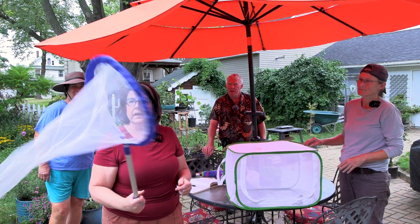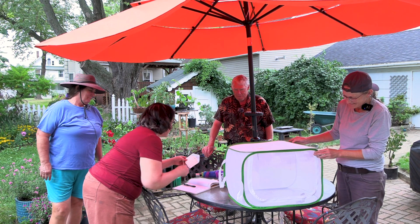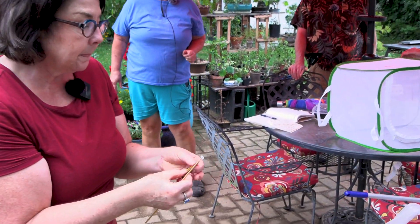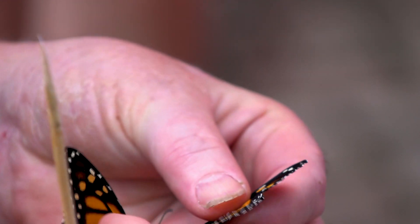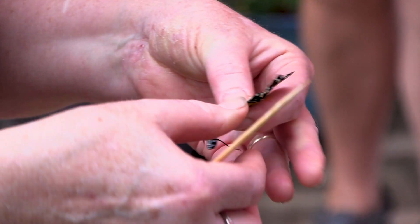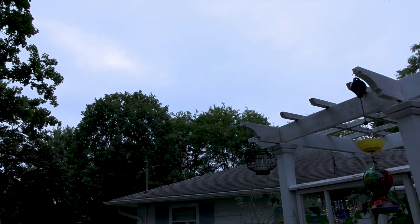I have a butterfly net here. Open up these wings without losing him or her. I also try to be really careful because I don't want to rub any of the scales off their wings with my fingers. This one is a female — no dots. They also have a darker stripe right along the bottom of their top wing. I'm just going to take this tag and roll it right on — and she didn't stay long!